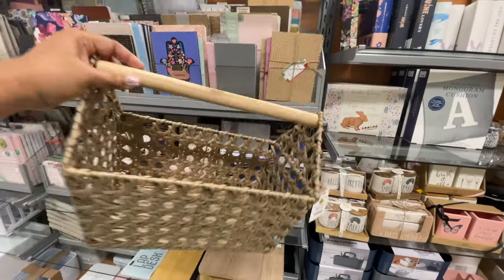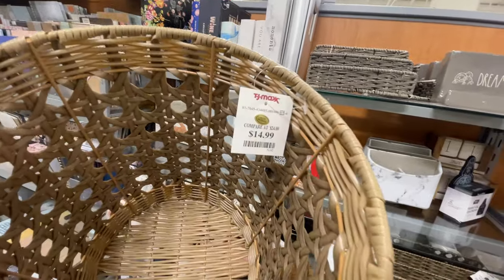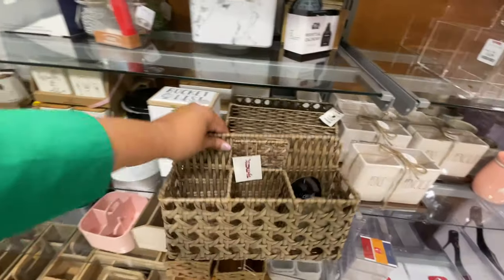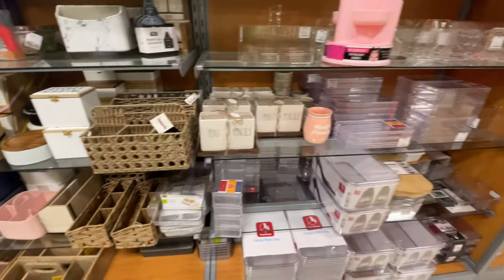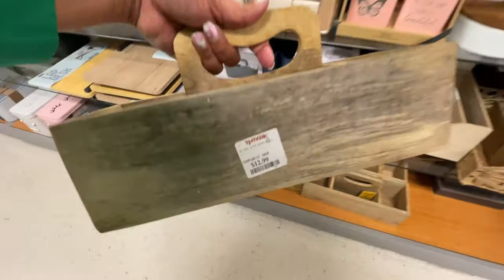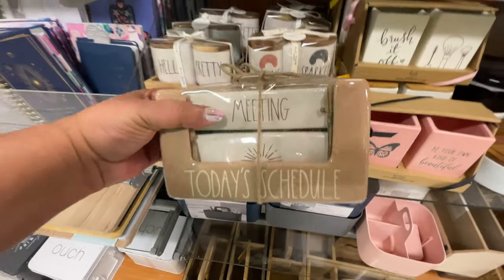I ventured over to the stationary section because this little basket caught my eye — I thought it was so cute. If you're trying to do the whole back-to-school vibes or redoing your office, look at this waste paper basket — $15, it matches the little basket. They have a lot of this going on right now. If you're trying to redo your office or desk at work, all the things — it doesn't have to be back to college. Look at these little sets — they're so cute, lots of different styles. This one is super rustic, just like wood, $12.99 — put your pencils in here.